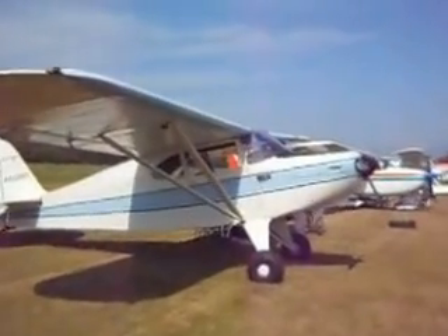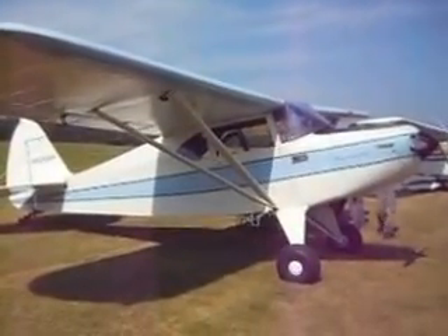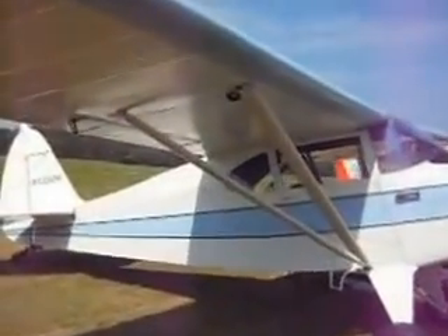Here's another Piper — it's a nice blue and white one, I really like the looks of this one. Kind of cool. It's nice to be able to just walk right underneath them, check them all out, see how many seats it holds.